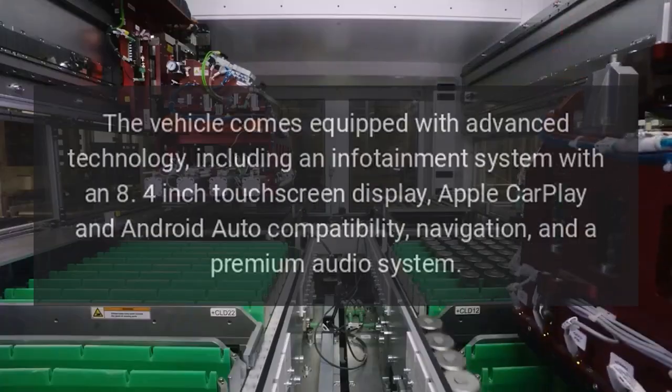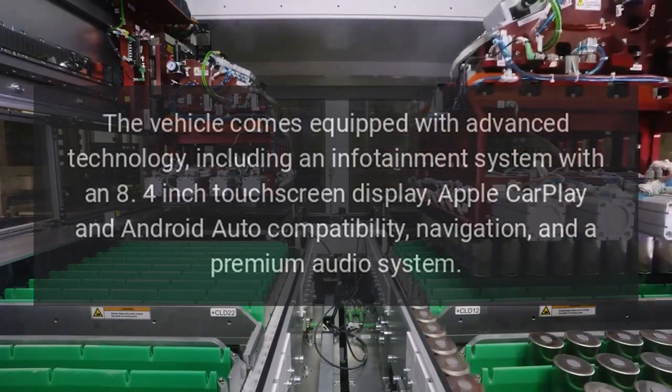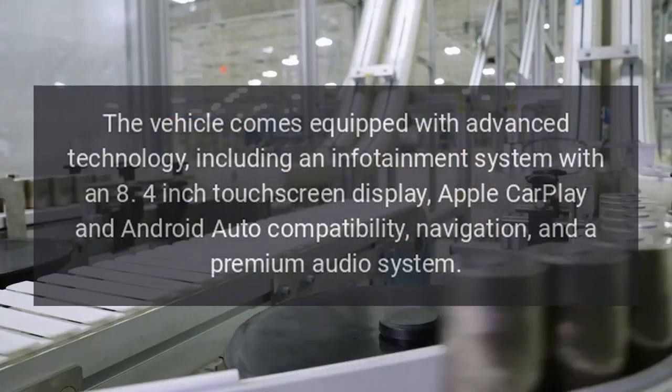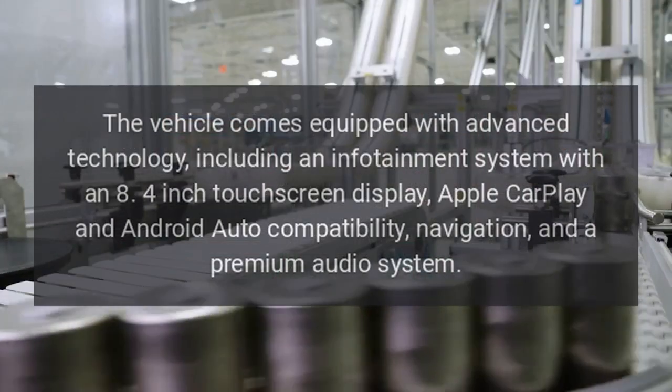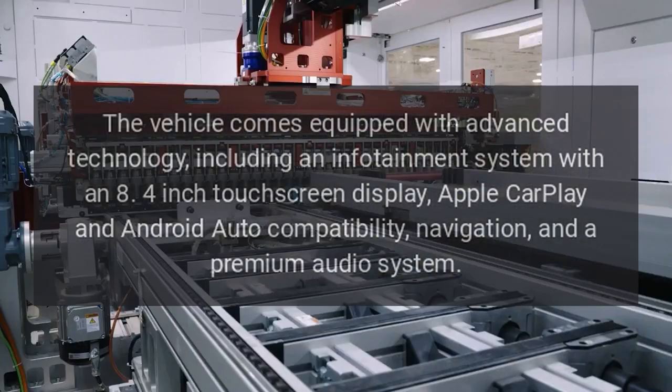Technology: The vehicle comes equipped with advanced technology, including an infotainment system with an 8.4-inch touchscreen display, Apple CarPlay and Android Auto compatibility, navigation, and a premium audio system.